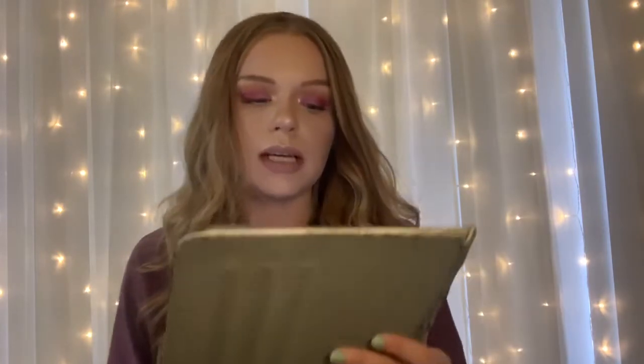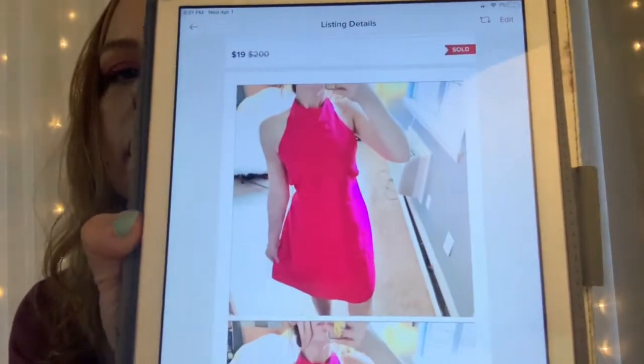I was almost positive it was by the brand Stitch Fix because of the RN number, but I wasn't sure. I put that in my description and it still sold. It's a really pretty dress. It sold for $19 and after Poshmark took their fees, I was left with $15.20.